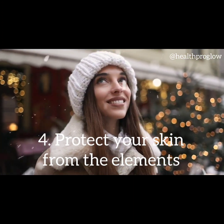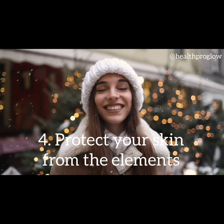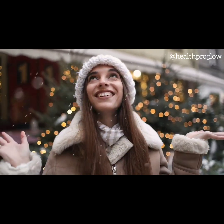Tip 4: Protect your skin from the elements. Winter weather can be harsh on the skin, so it's important to protect it from the elements. Wear a scarf or a hat to shield your face from cold winds.